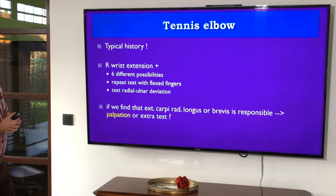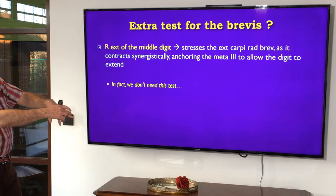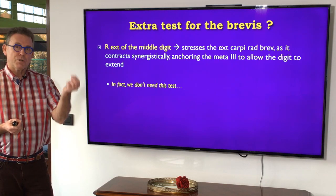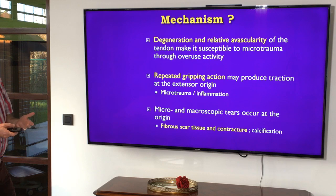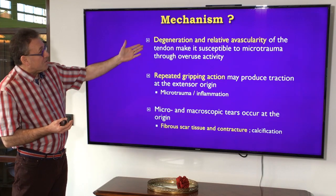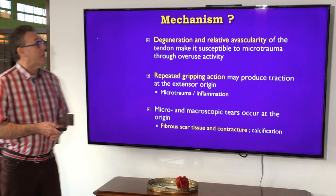The question is whether we're dealing with extensor carpi radialis longus and/or brevis. Literature describes a resisted middle finger extension test for the brevis, but it's not 100% reliable. The more reliable way to differentiate between longus and brevis is palpation. Repetitive strain injury and adhesive scar tissue both play a role, and we should not underestimate degeneration and relative avascularity. The combination of these elements is most important in tennis elbow.